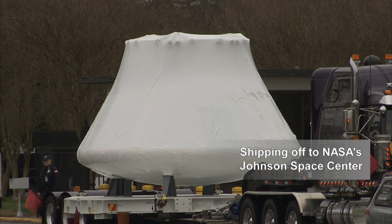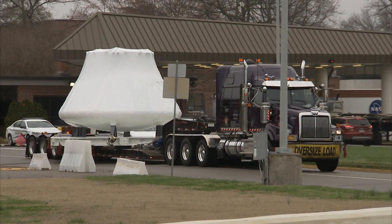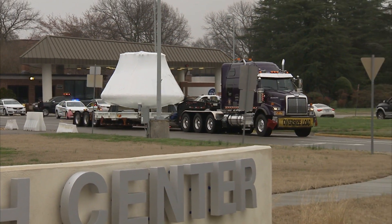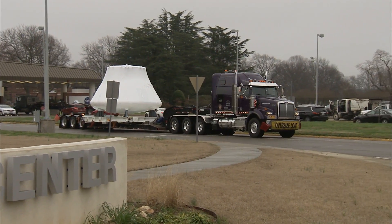This vehicle leaves from here and goes to Johnson. At Johnson they do all of the instrumentation. It then leaves Johnson and travels to Plumbrook, Ohio for some more testing. After it leaves Plumbrook, it's shipped down to Kennedy where they do the actual integration into the launch vehicle, and that's where it's launched from.